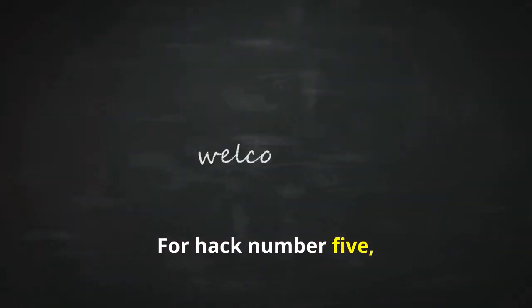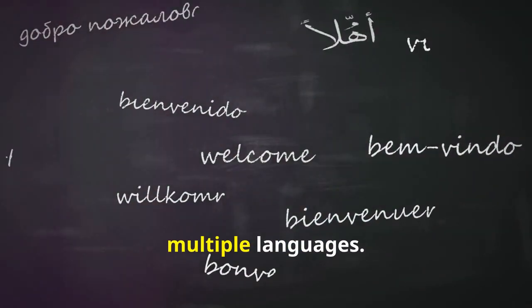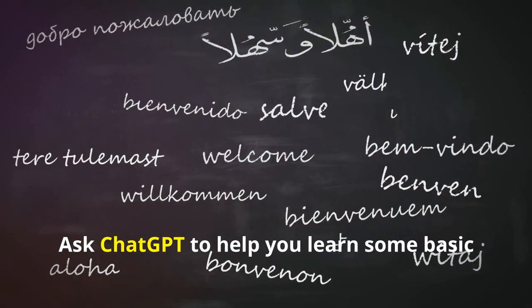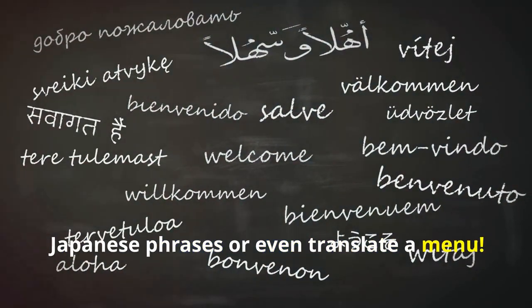For hack number five, let's go multilingual. ChatGPT can converse and translate multiple languages. Planning a trip to Japan? Ask ChatGPT to help you learn some basic Japanese phrases or even translate a menu.